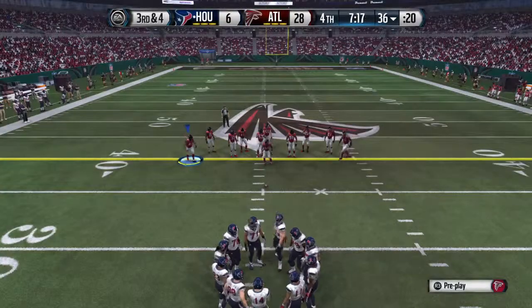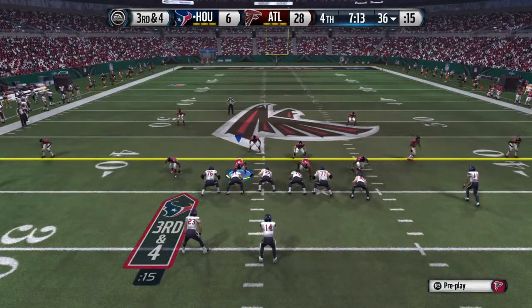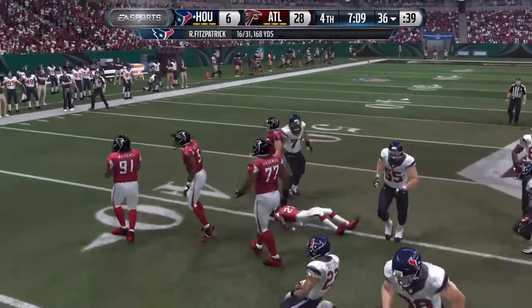Third down on the way. Coming to the line, hoping to avoid being sacked for a third time. A jarring hit that time — knocks the ball free.